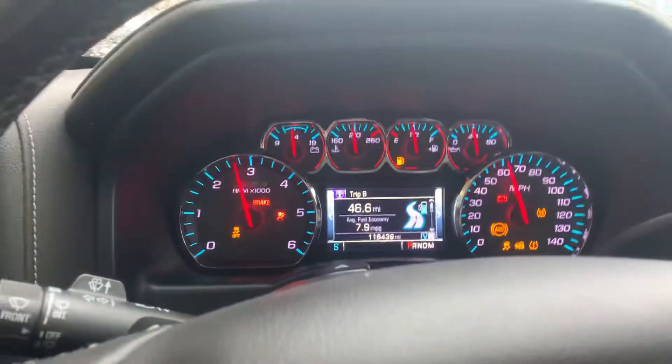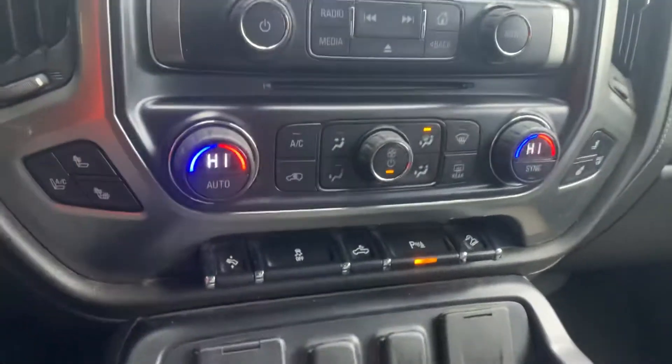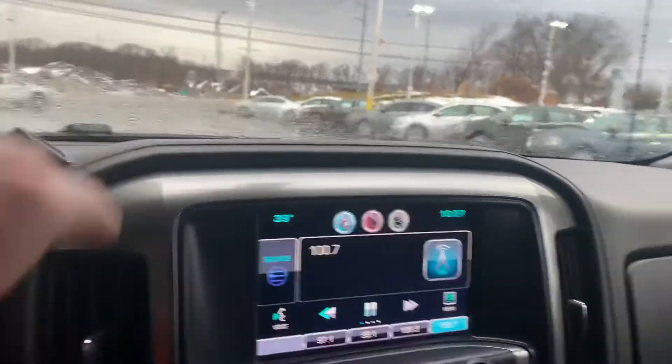Starts right up, 116,000 miles. Got some nice features: heated and cooled seats, dual climate control, backup camera. Lots of really awesome features.